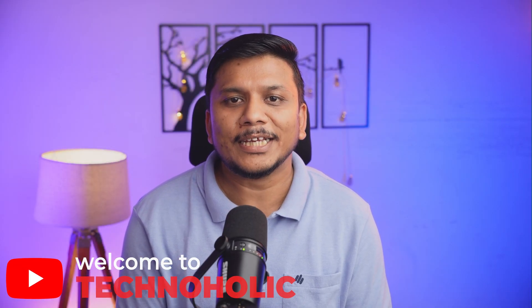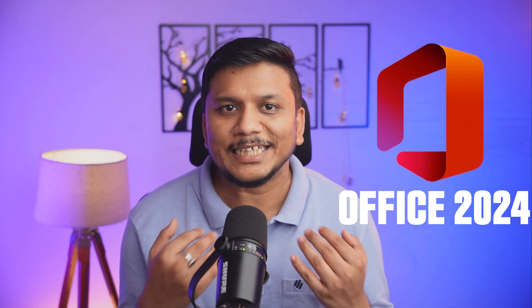Hey there everyone, my name is Pritam and you are watching Technoholic. In this video, we are diving into when you can get your hands on Office 2024 and what you can expect from this exciting release.